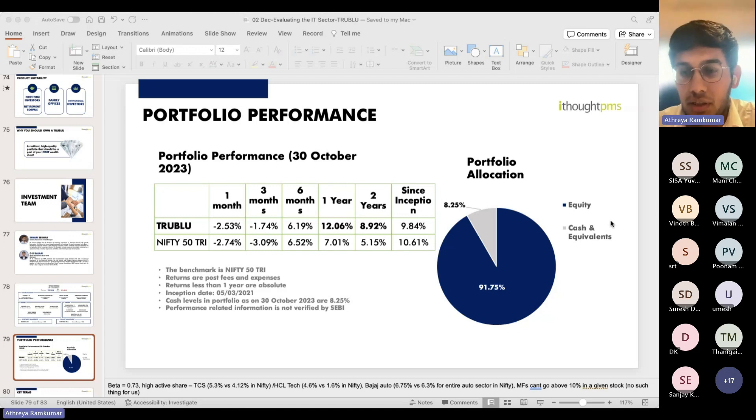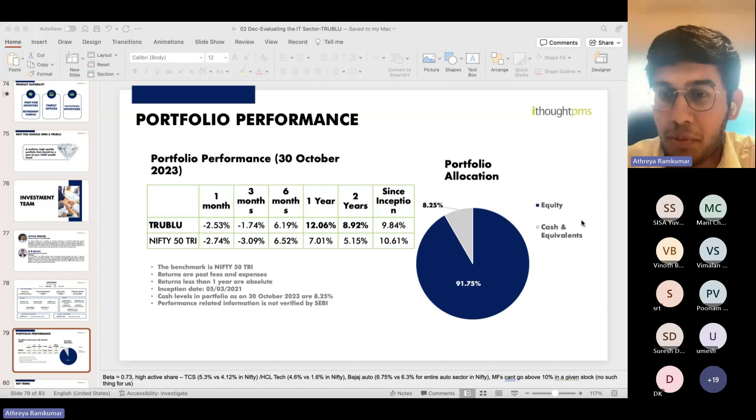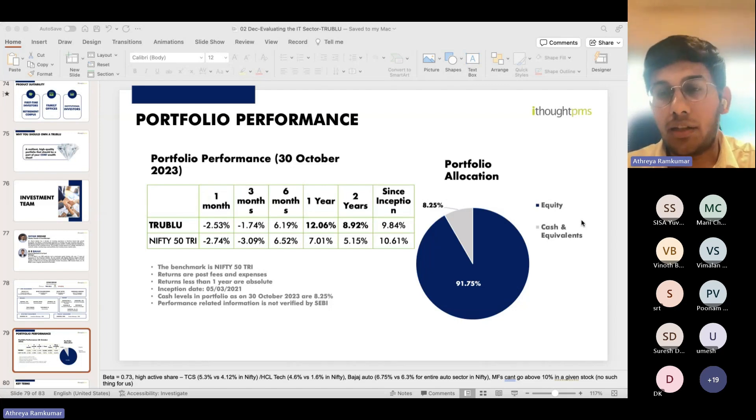Answering a question on whether AI only helps lower-skilled engineers: AI helps everybody. The percentage difference it makes for lower-skilled engineers is much higher, but even for higher-skilled engineers there is an improvement — close to 20% improvement in quality and quantity of work.